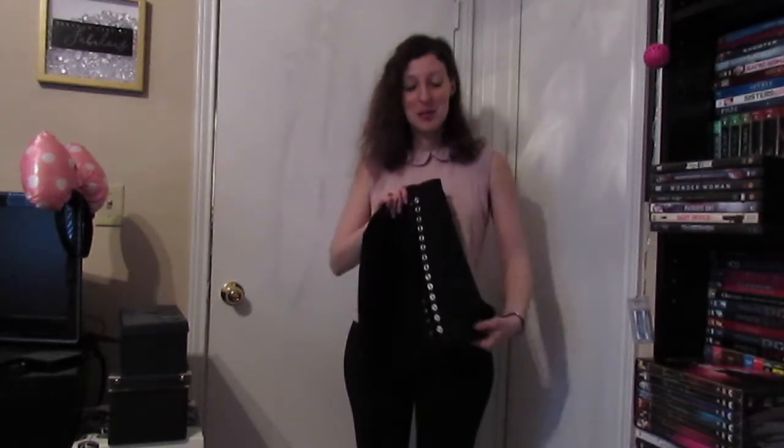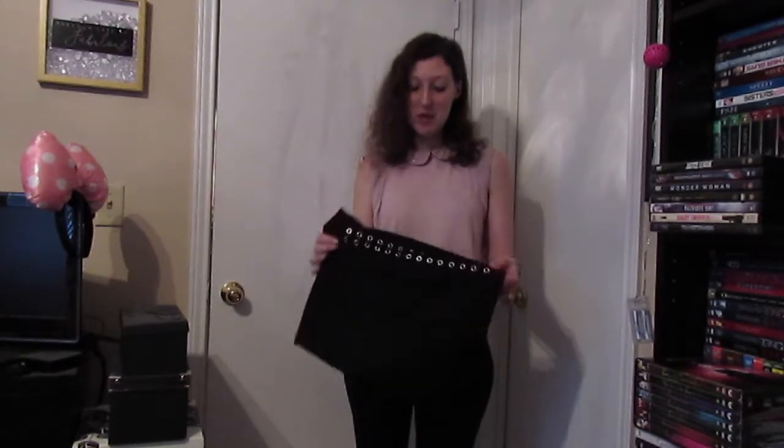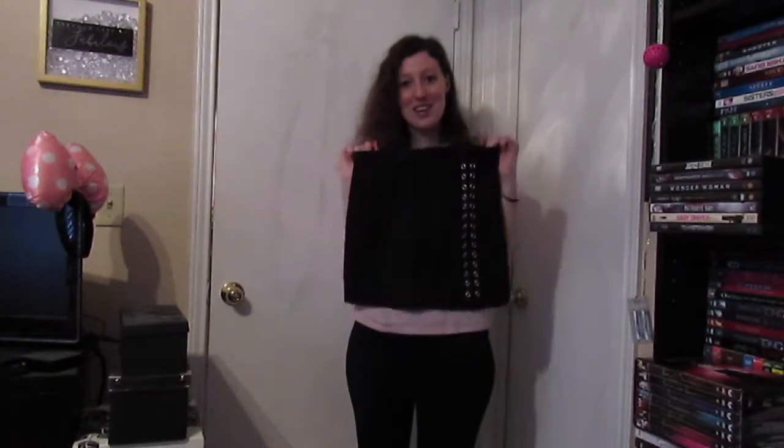And the final thing — this skirt — was way too tight for me. I could not even get it on. So I am definitely not going to be keeping this even though I really liked it. It just did not want to go onto my body, so this is definitely going back.